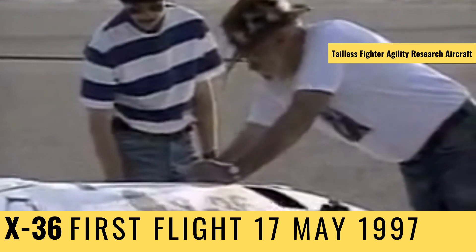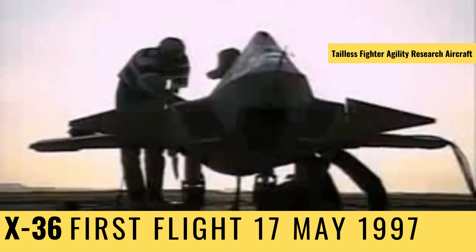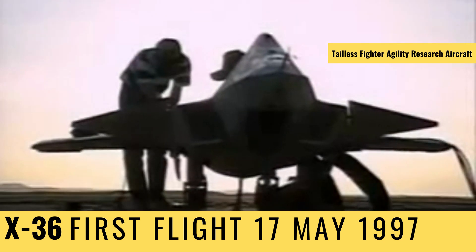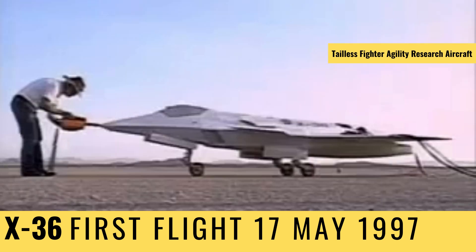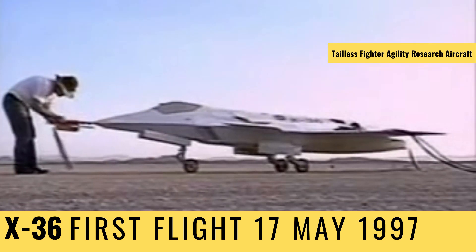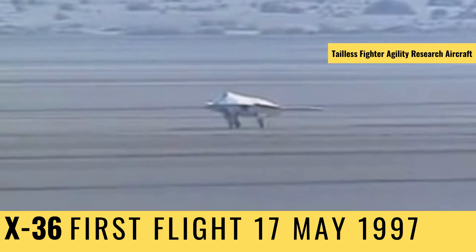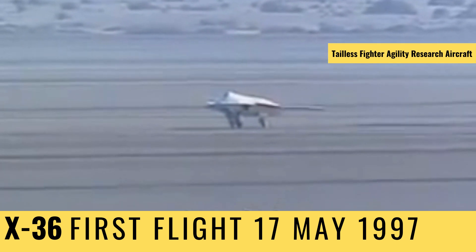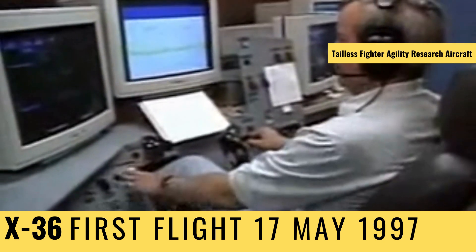With the X-36, engineers sought to prove that a radical shape could actually work in the air. But this time, they didn't have the money to spend on a full-size aircraft, so instead they built one that was only a quarter the size. The X-36 is 19 feet long and only three feet high. Power comes from a small Williams turbofan engine. Fully fueled, the X-36 weighs about 1,300 pounds.